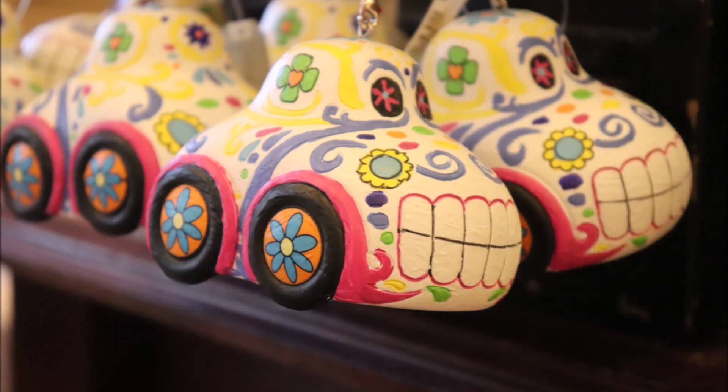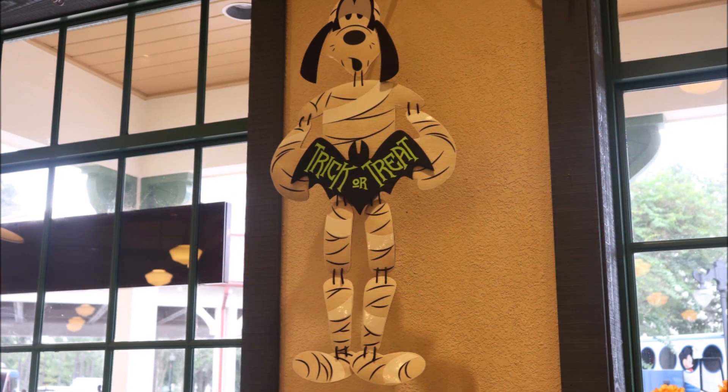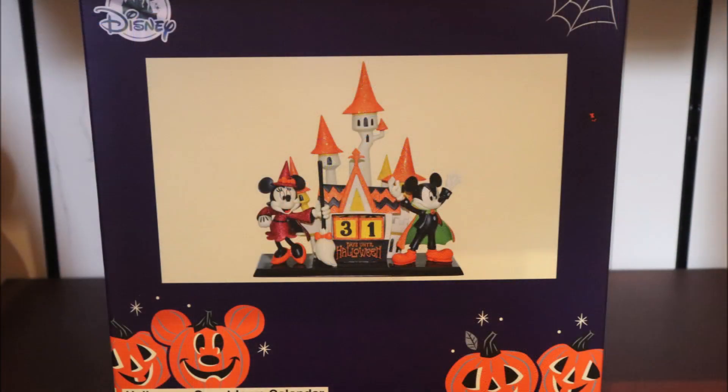They have some cool ornaments for your Halloween tree. They've made my favorite character, Goofy, into a great door hanger — but they call it a wall hanger. I guess they're afraid somebody will steal it from your door. And for those of you who always have to be in the know, for $34.99, you can pick yourself up a countdown calendar. It'll keep you informed on how many more days you have to go until Halloween.